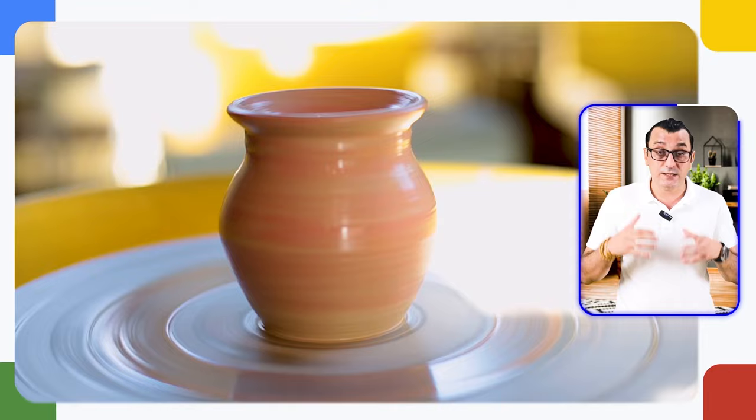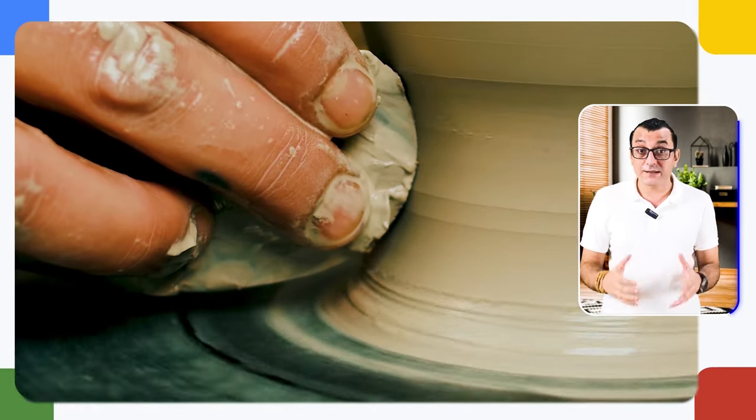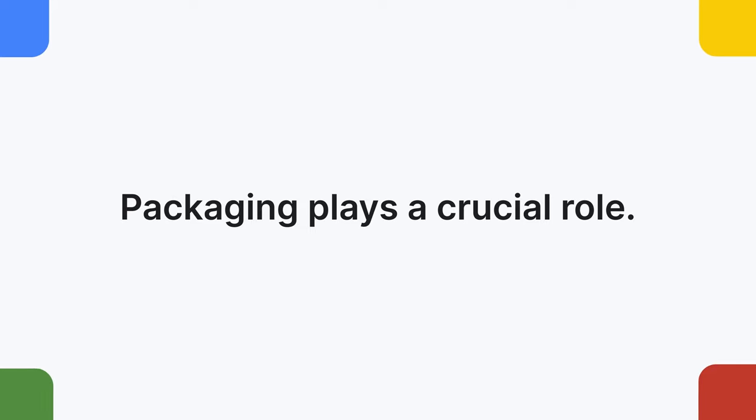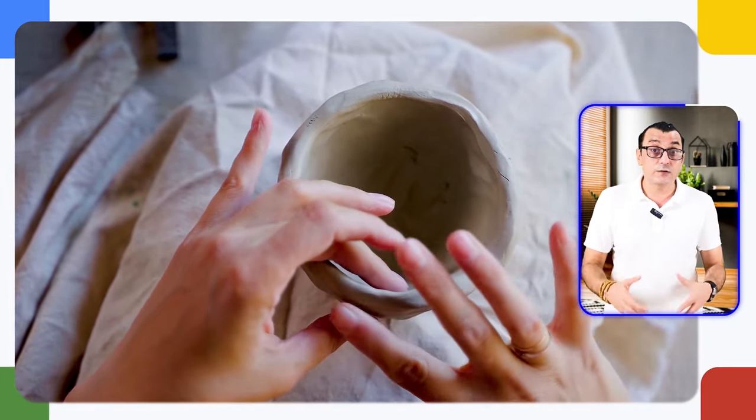Whether it is intricate tile work in mosques or beautifully crafted plates and bowls, Çini ceramics add elegance to any space. When importing, authenticity and quality are paramount — ensure suppliers use traditional methods and high-quality materials. Secure packaging ensures delicate ceramics arrive in pristine condition; consider gift-ready boxes, making them perfect for collectors or as unique gifts. Offer a diverse range of designs from classic Ottoman patterns to modern interpretations, and educate your customers on the history and significance of Çini to add value to their purchase.